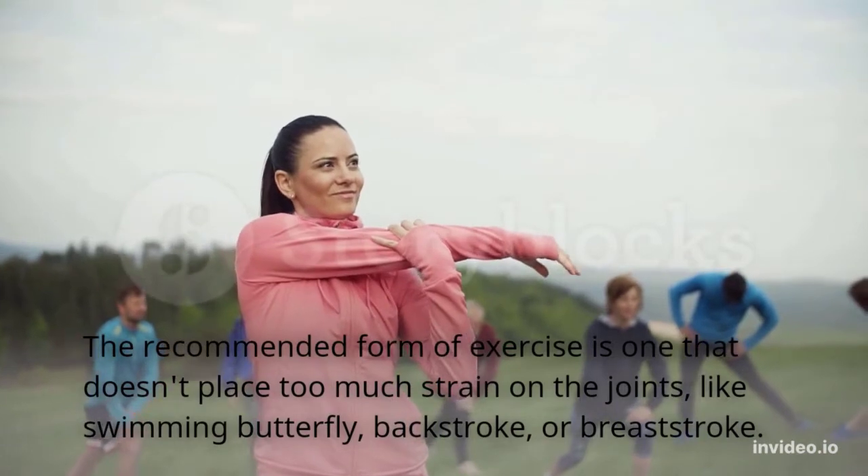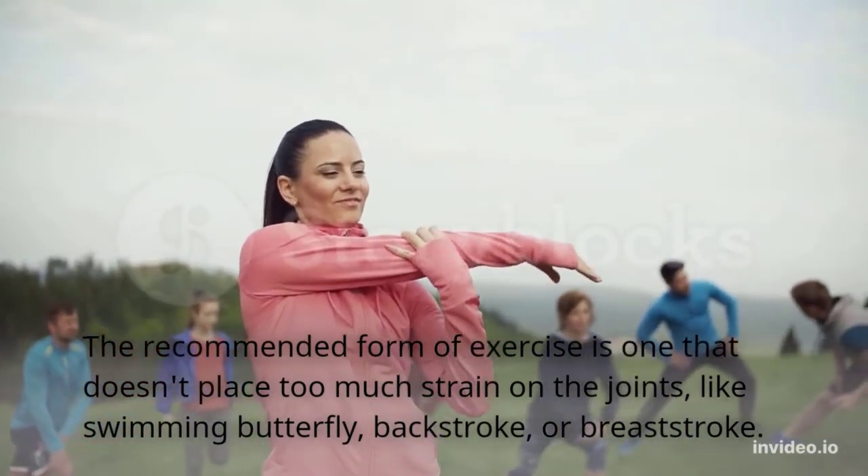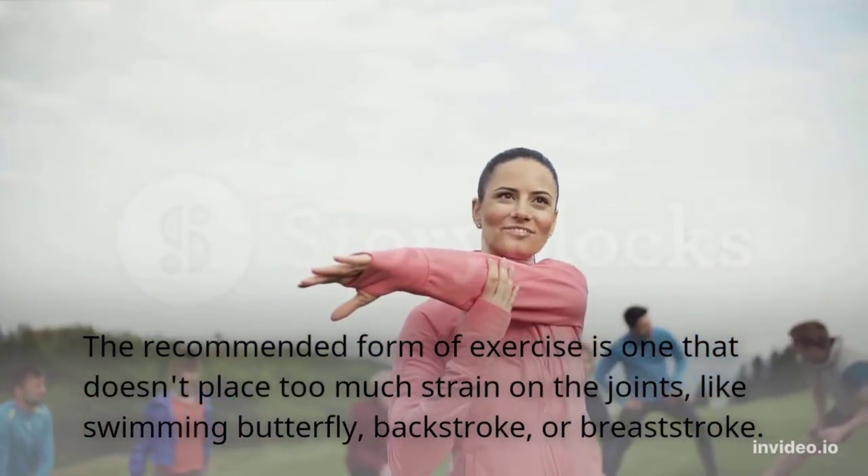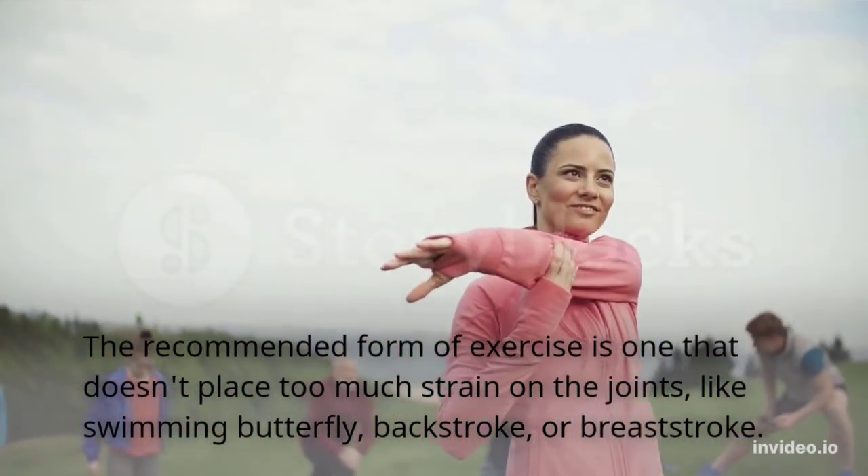The recommended form of exercise is one that doesn't place too much strain on the joints, such as swimming — including butterfly, backstroke, or breaststroke.